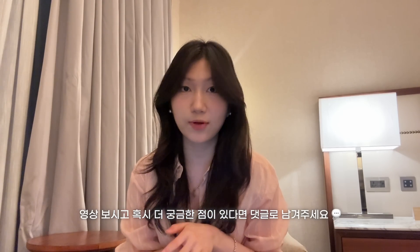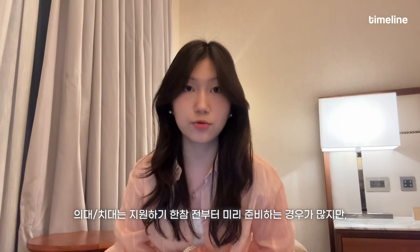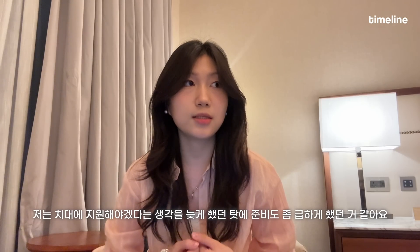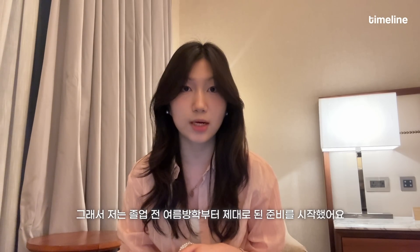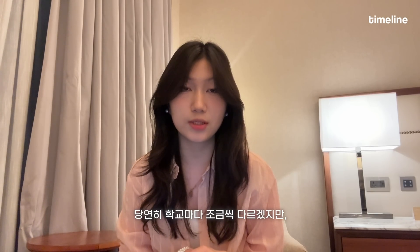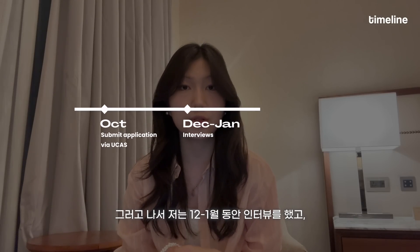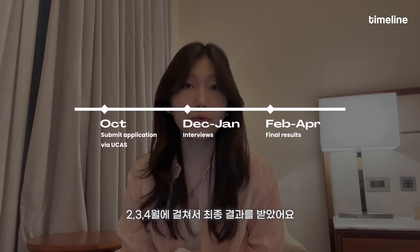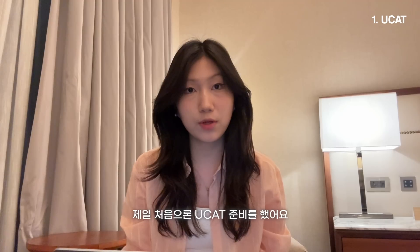A lot of people start their preparation a few years before applying to dental school, but in my case it was a sudden decision. I started my preparation in the summer I graduated from biomedical sciences, around June/July. The timeline can vary depending on the university, but after sending off my application in October, I did my interviews in December and January, and got my final results in February through April. The first thing I jumped into was UCAT prep.